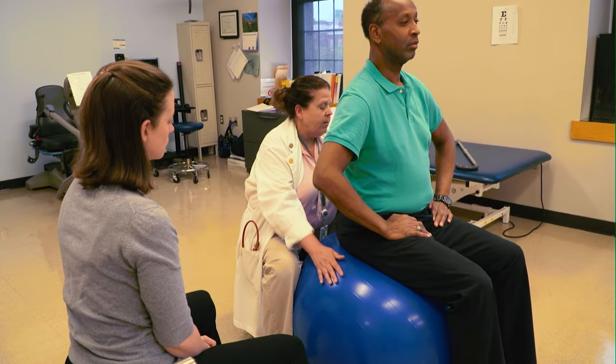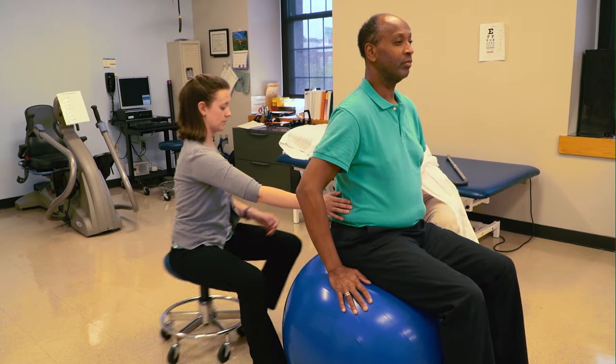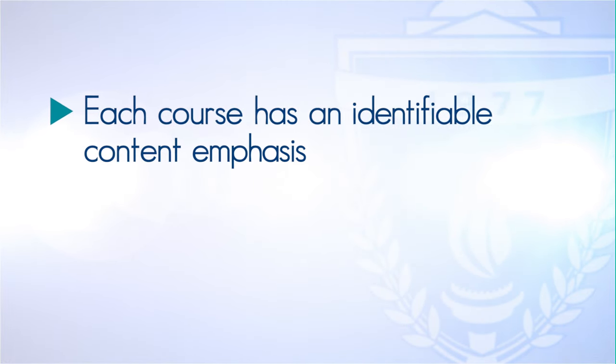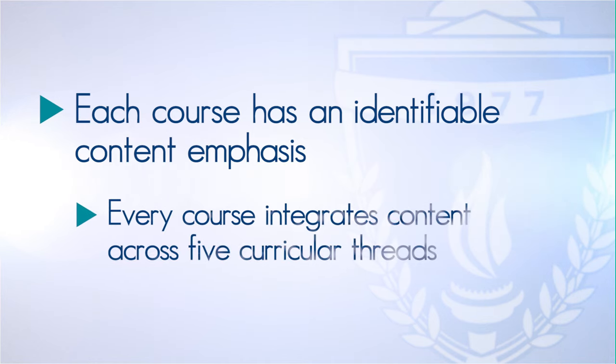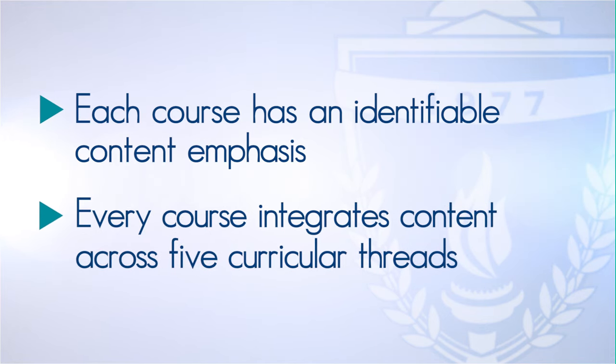Clinical skills labs have one clinician supervising the skills practice or problem solving of approximately 10 students, and patient-client-based learning experiences in simulated and actual clinical and community settings. Each course has an identifiable content emphasis, regardless of the patient problem or practice setting, but every course integrates materials across five curricular threads and across the many factors involved in managing a patient's plan of care.